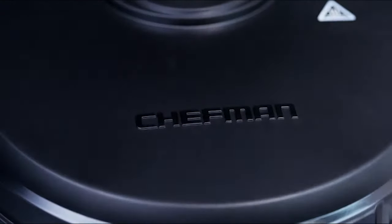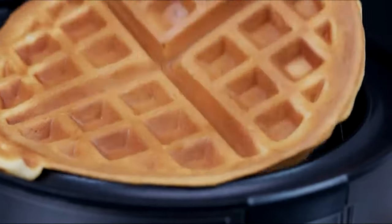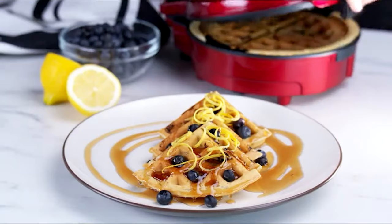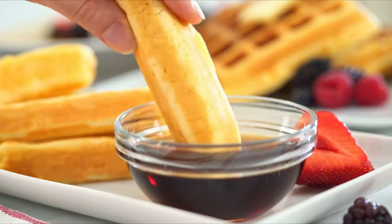A good waffle iron is a great addition to any kitchen. The only problem is it can be very tough to find. To help you, we've researched to find the best of the best, whether you're craving Belgian waffles, stuffed waffles, or even waffles shaped like Mickey Mouse.